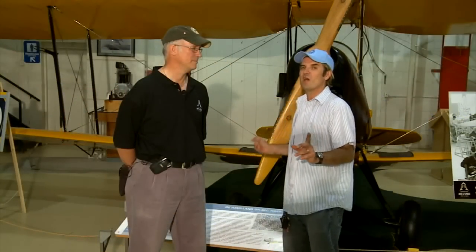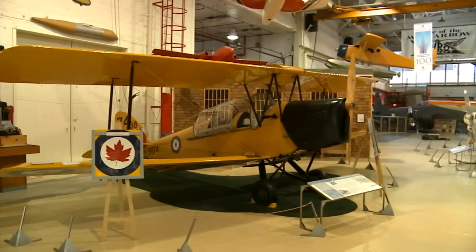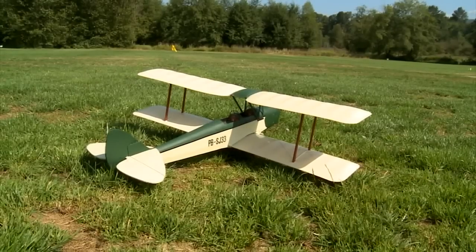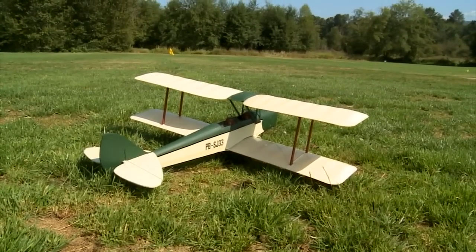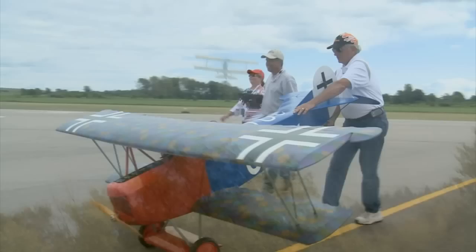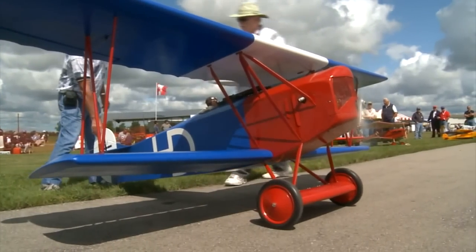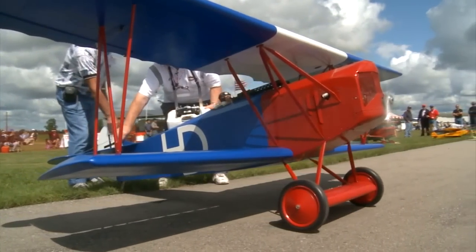This Tiger Moth behind me was a real popular plane with trainers in World War II and RC builders as well. And there's also one called the Fokker D-7. Oh, there's all kinds of them — they're all very popular. The World War I planes are very popular with a lot of the RC guys. So you've got people building the Sopwith Camels, Sopwith Snipes, Fokker Triplanes, the D-7s. There's a whole slew of planes. They're easy to fly and they're easy to build.